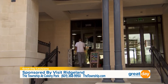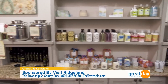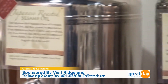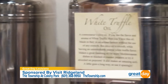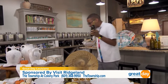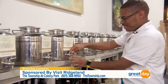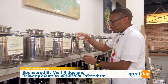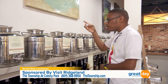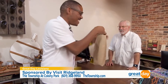Jolive is a really special store here in the township — it is a fine oils and balsamics store. They do infused olive oils and infused balsamics so you can really elevate what you do in the kitchen. They do a pairing of the month to get people more involved with their balsamics, and they do tastings every day. You can come in and see what your favorite tastes are. The olive oils and balsamics also make a great gift.